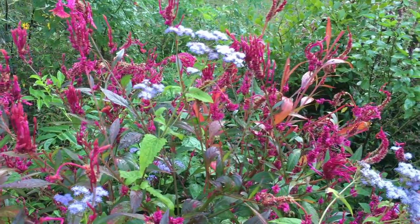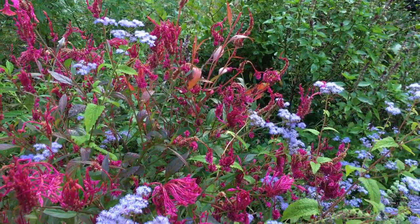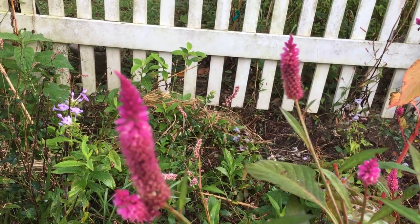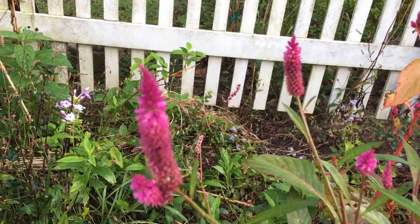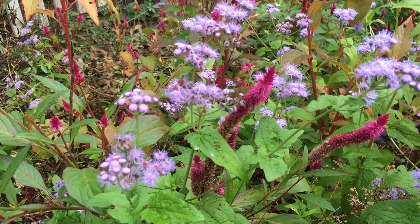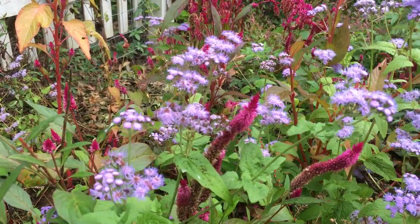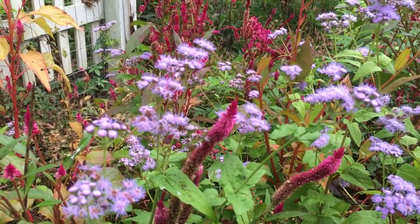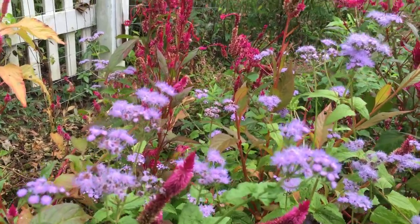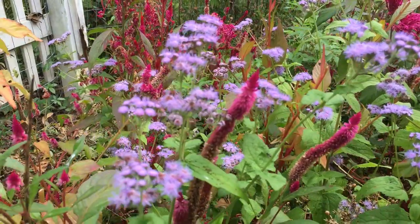This article goes on and on, and it says it got its name from the Greek term kilos for burned. Celosia includes a species, Celosia spicata, featuring a flower that resembles a flame in both shape and color. These blue flowers that you see — the common name for them is perennial ageratum. Ageratum is an annual that looks just like this, but this is actually in the Eupatorium family.